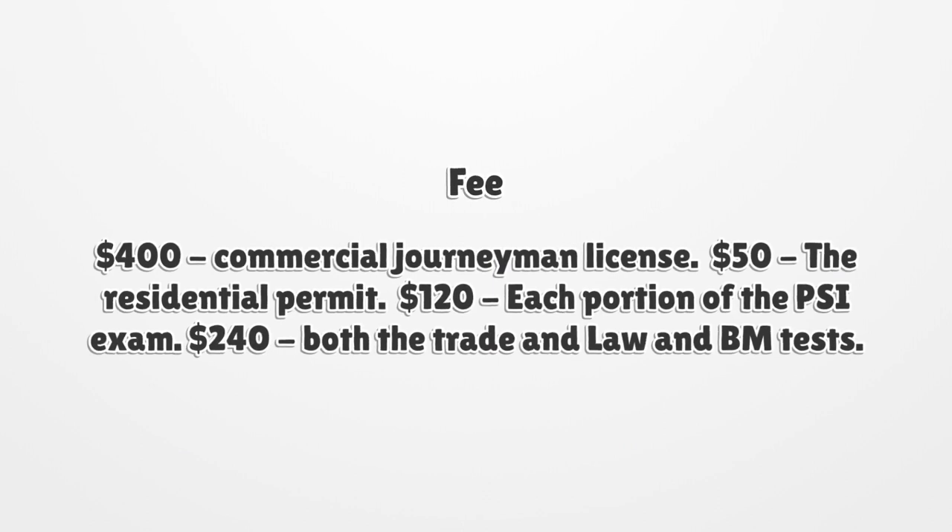Fees: $400 for the commercial journeyman license; $50 for the residential permit; $120 for each portion of the SCI exam; $240 for both the trade and law and business management tests.